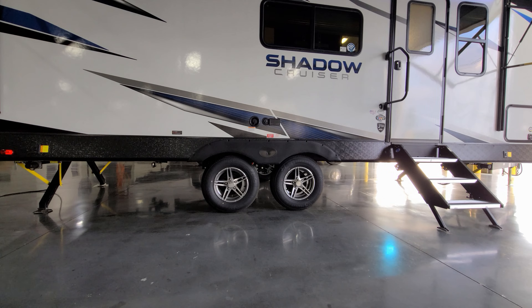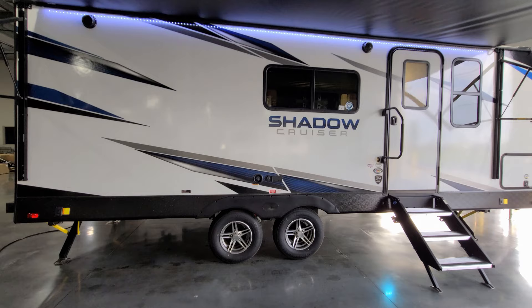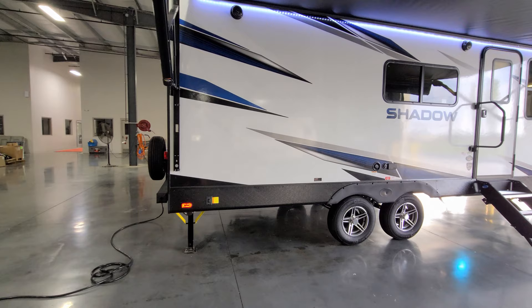Down below between the axles you can see the low-point water drains and the fresh water tank drain. They're a little tough to get to, but it's nice that the tanks are above the axles — it makes the weight a bit more proportionate while traveling. Back on the rear, power stabilizer jacks are present.